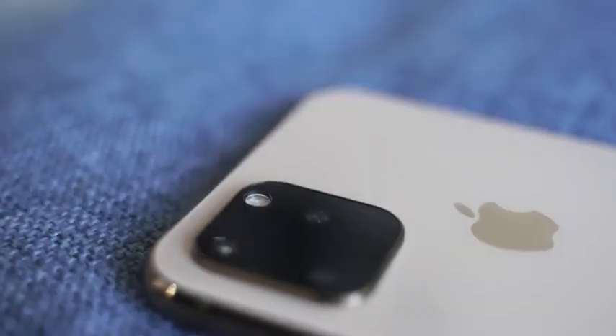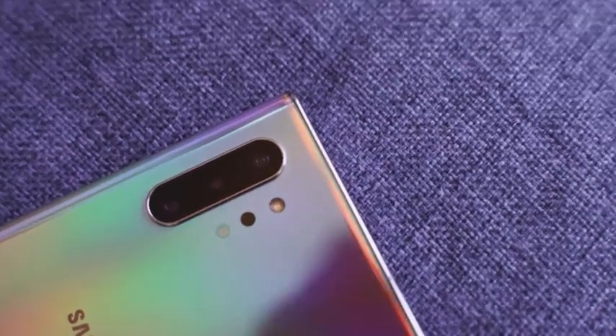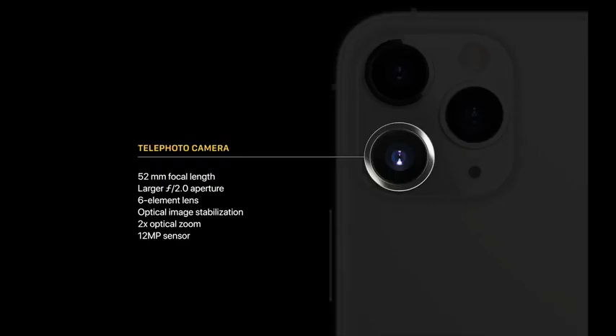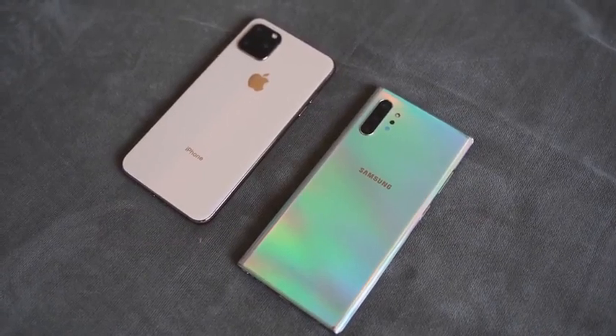Moving to the back, you can see the new camera hump. Using a dummy model here, but the iPhone 11 Pro Max has a triple camera setup — the first time iPhone has gone to that. All three cameras are 12 megapixels: a wide-angle main camera at f1.8, an ultra-wide with a 120-degree field of view at f2.4, and a telephoto at f2.0. The Galaxy Note 10 Plus also has a triple camera setup with two 12-megapixel cameras and a 16-megapixel ultra-wide at 120 degrees.